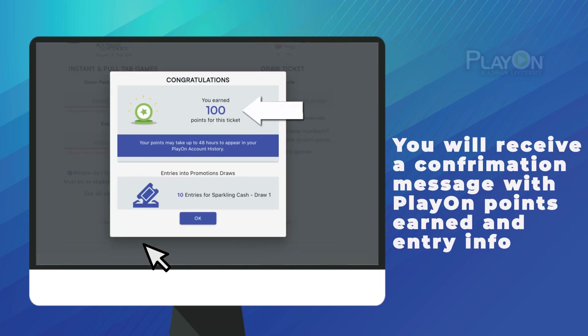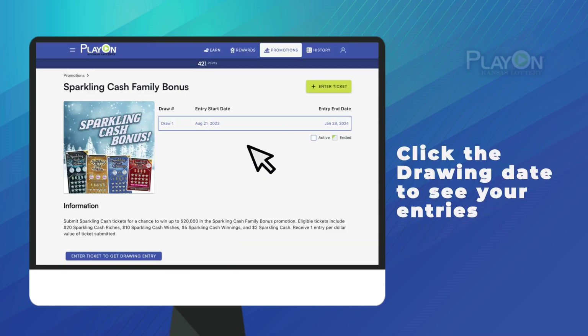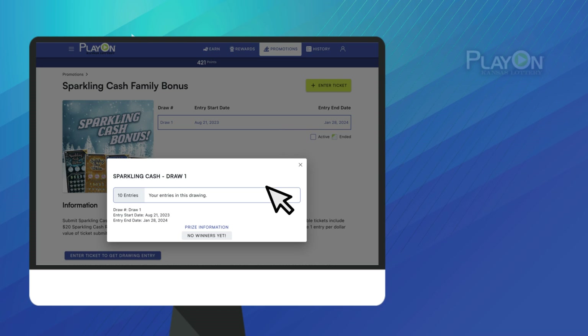Once successful, you will see a confirmation message with how many PlayOn points you received, as well as how many entries you've added in the Second Chance drawing. From the Promotion Details page, you can click the Second Chance drawing to see how many entries you have in it.